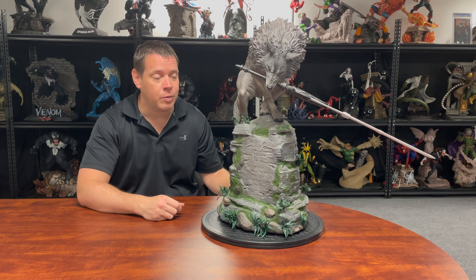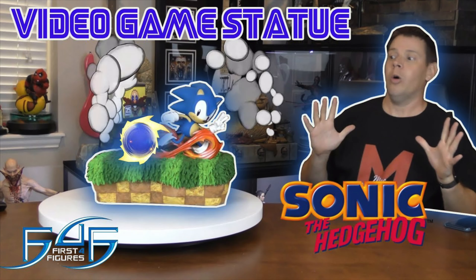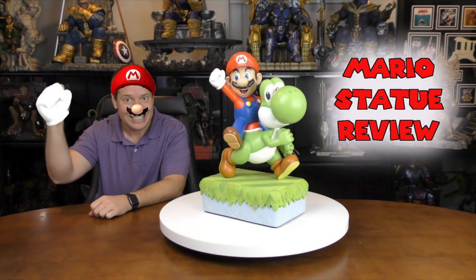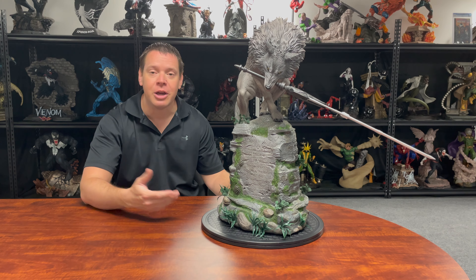Sif is made by a company called First Four Figures, which is very well known for their video game pieces. I actually have a number of video game pieces through them — I have their Sonic right here, you can check out the review on this piece which I absolutely love. I also have their Bowser, which is another phenomenal piece, and their Mario. One of you watching is actually going to win this piece.